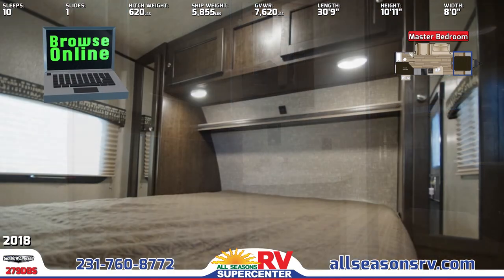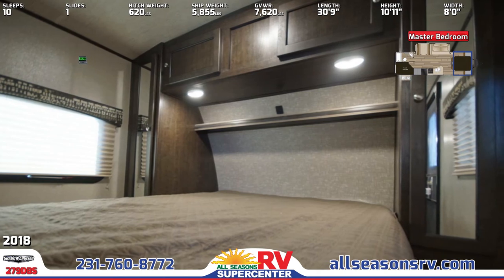The front bed includes an upgraded mattress with comforter, bedside wardrobes, and overhead reading lights.